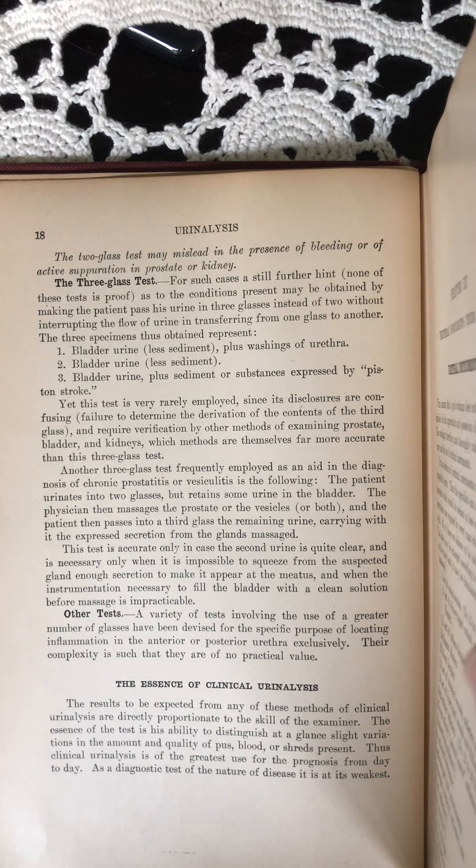Another three-glass test frequently employed as an aid in the diagnosis of chronic prostatitis or vesiculitis is the following. The patient urinates into two glasses but retains some urine in the bladder. The physician then massages the prostate or the vesicles, or both, and the patient then passes into a third glass the remaining urine, carrying with it the expressed secretion from the glands massaged.